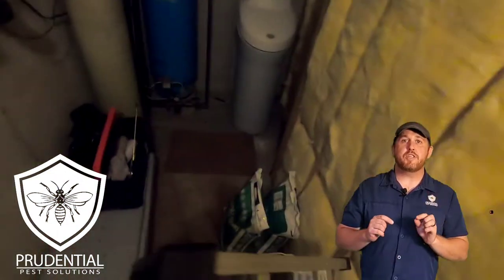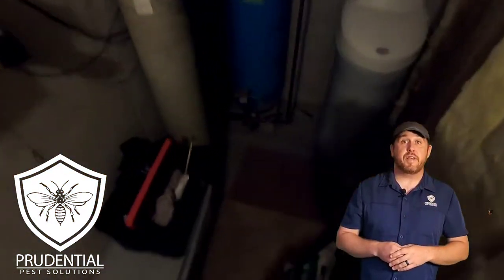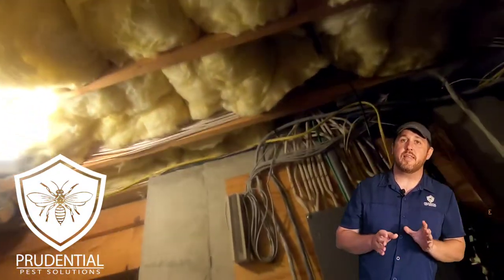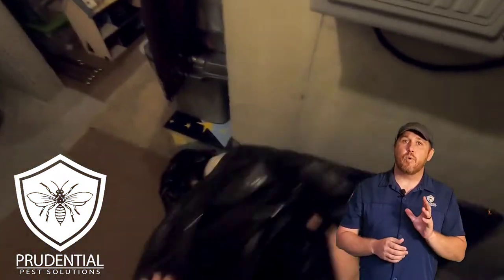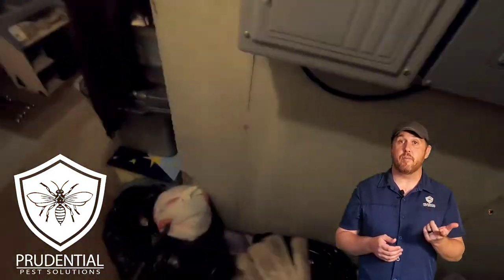The clients called and said they were seeing yellow jackets coming and going outside the house where the main electric line comes in. Their house is in Robizonia, Pennsylvania, which is in Berks County in southeastern Pennsylvania. I asked if they were seeing any on the inside, and she said yes. I told them more than likely it's in the wall, or hopefully in the unfinished part of the basement underneath the insulation where we can easily get to it, treat it, and remove it.